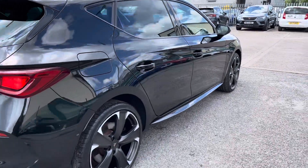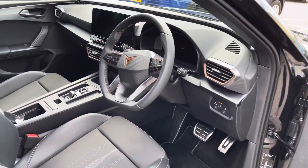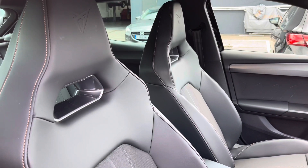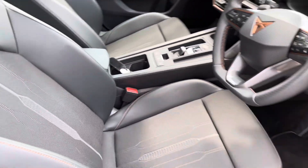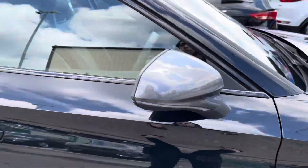In the front we have a stunning interior. We've got the black leather-wrapped steering wheel with multifunctional controls, as well as the bucket seats, the automatic gear selector, and interior lighting along the doors.